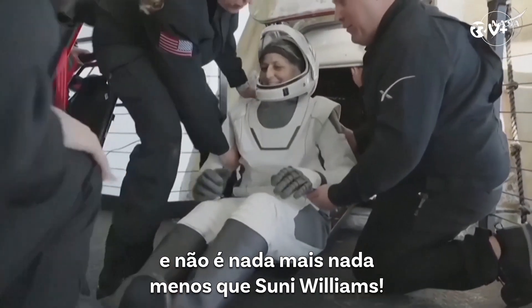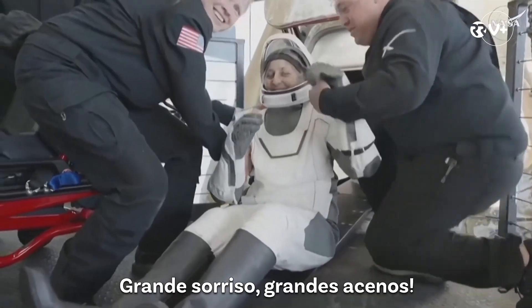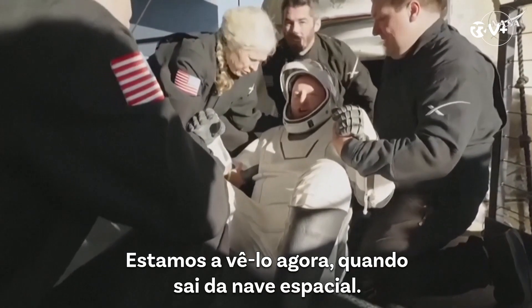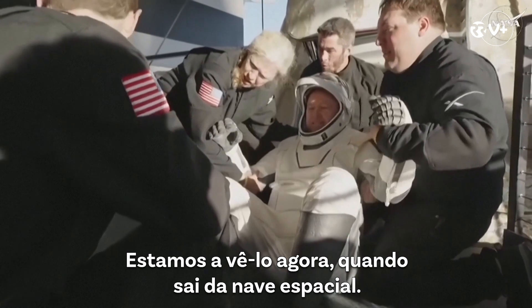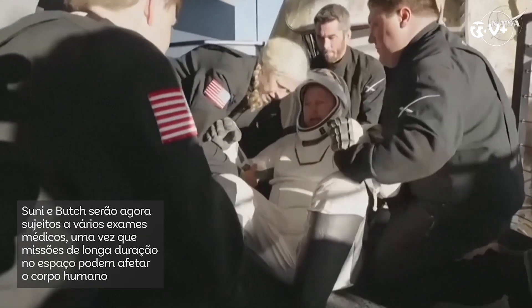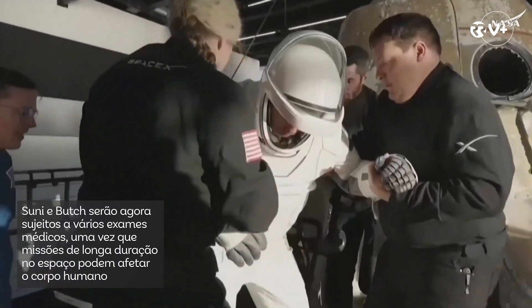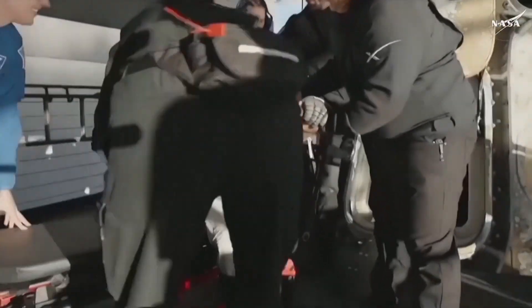That is none other than Sonny Williams — big smile, big waves. We're getting some views of him now as he egresses, or exits, the spacecraft. Thank you. Thank you.